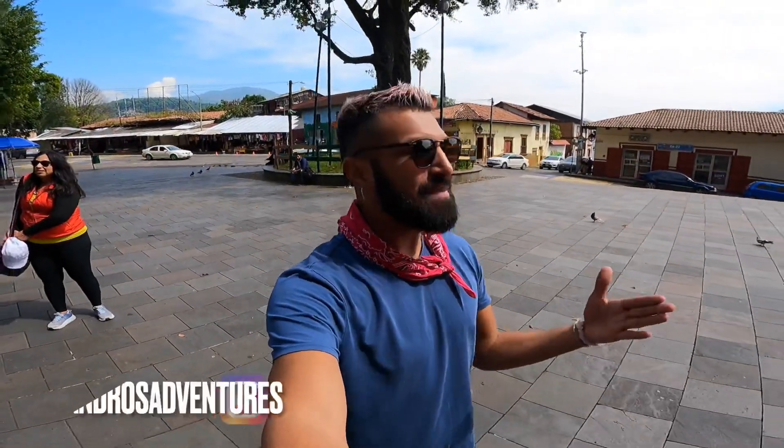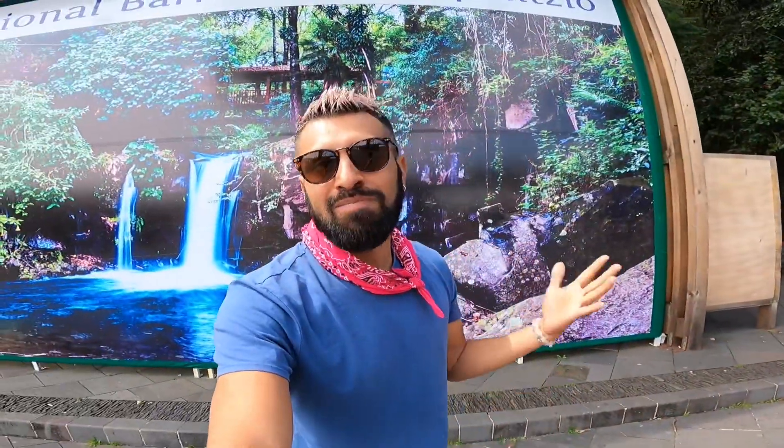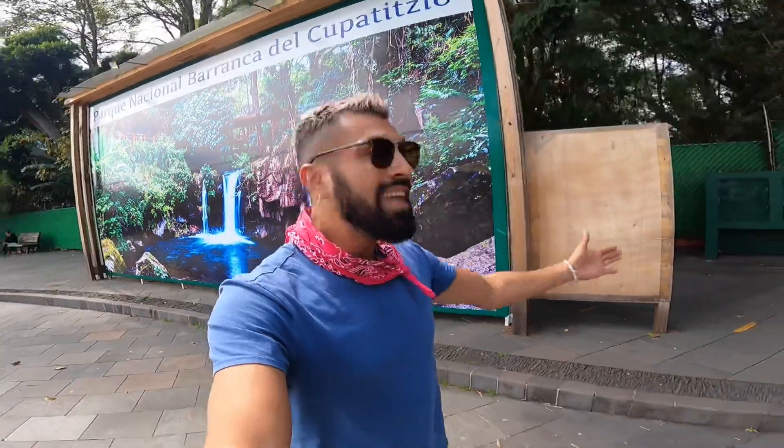Hey guys, what's going on? It's me again. I'm still in Mexico and today I'm exploring this Parque Nacional Barranca del Cupatitzio. I'm super excited because now I get to see nature, waterfalls, and you guys know that's my favorite thing to do. So come along with me, let's enjoy this day in nature.